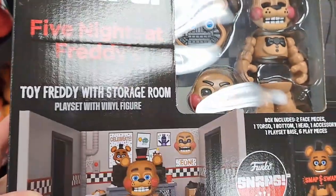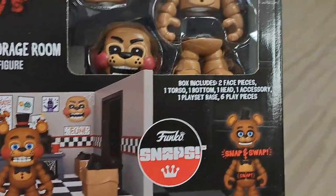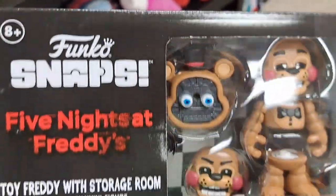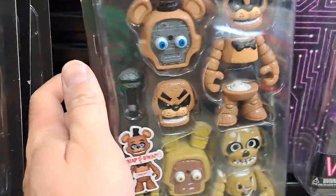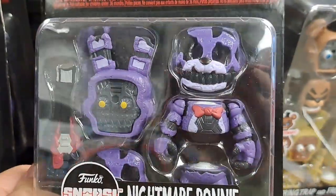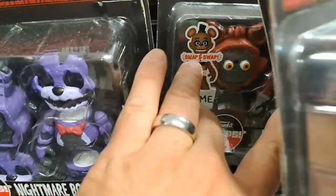Got the Funko Snaps — Toy Freddy with storage room. Here's some of the add-ons you can buy. We got this golden Freddy — pretty awesome. Got some add-ons up here, Freddy with a spring trap, and Nightmare Bonnie right here. Got Foxy back there.